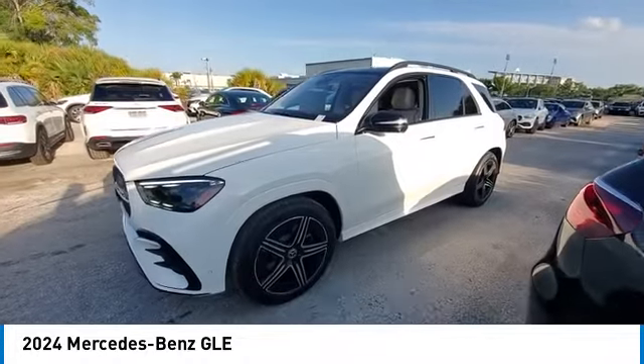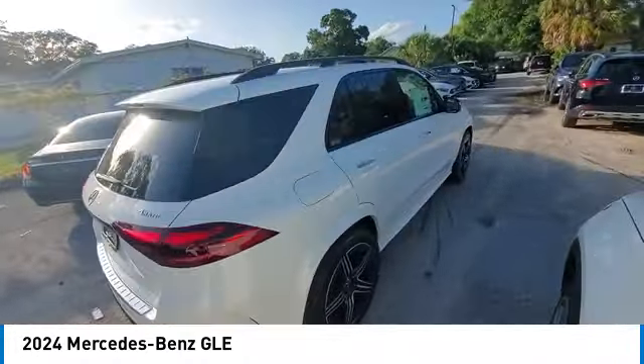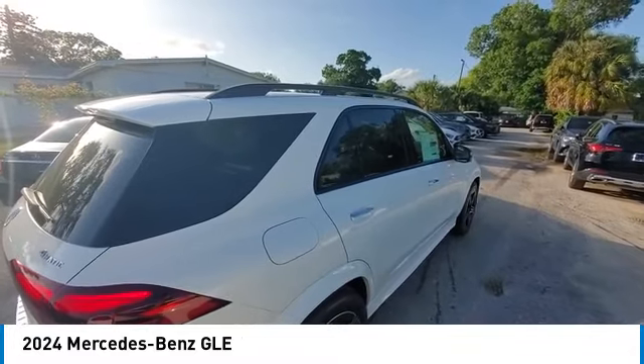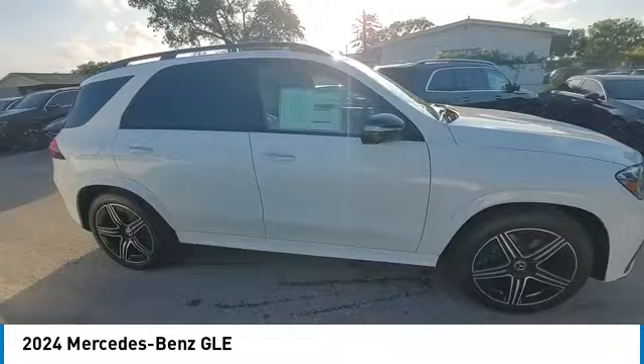It comes with beautiful, serene-looking interiors and a command system that is close by to access every setting under the sun. This vehicle has less than 100 miles. Here are some of this vehicle's great options: